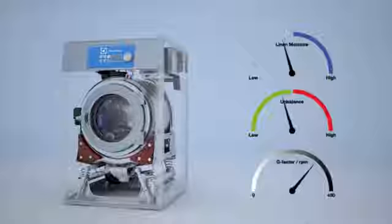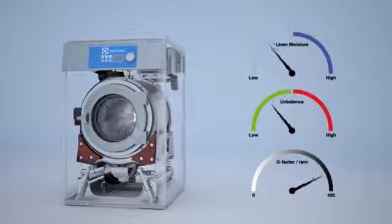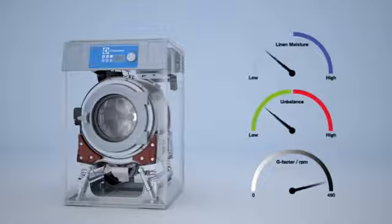Next up is Power Balance. This technology, available only on our machines, assists balancing the drum regardless of the size of the load being washed. This results in less vibration, which lowers maintenance costs and maximizes water extraction.